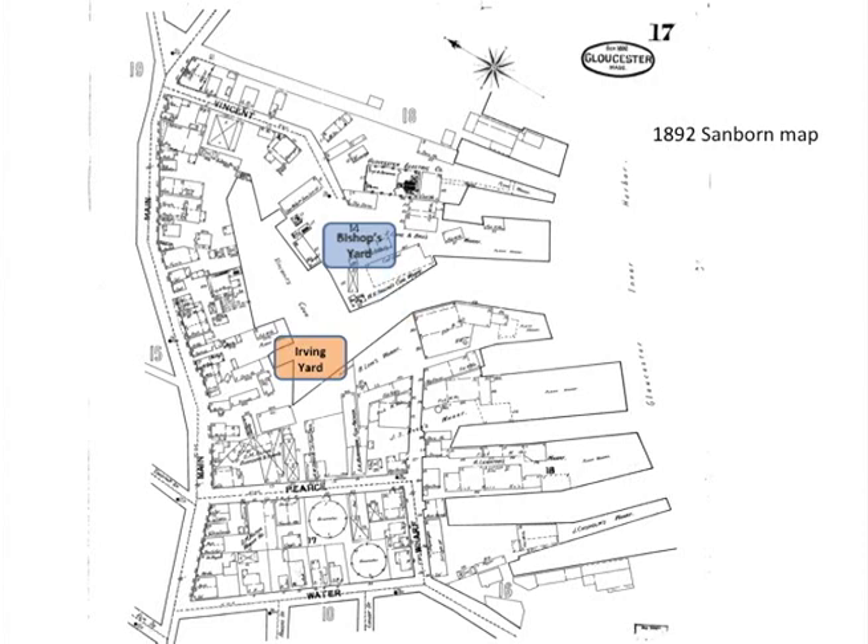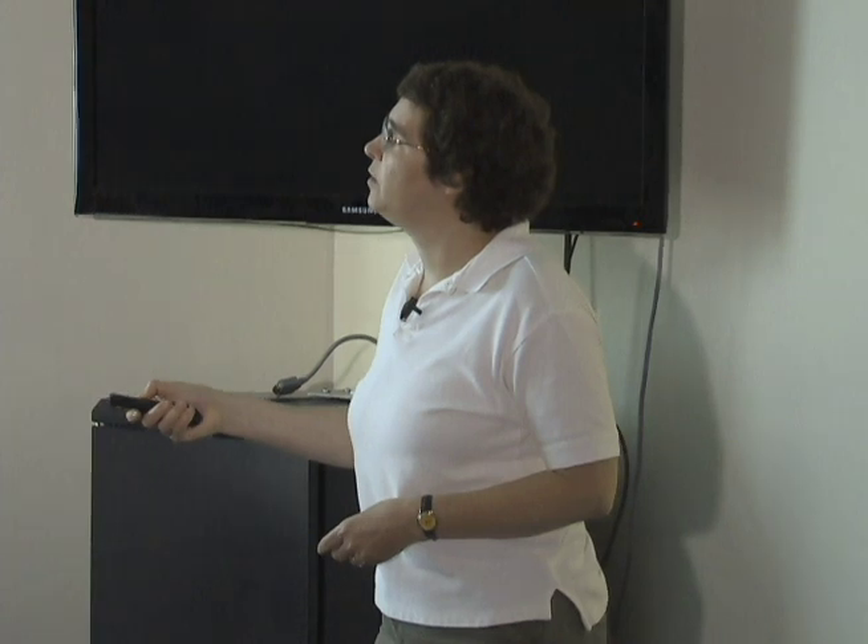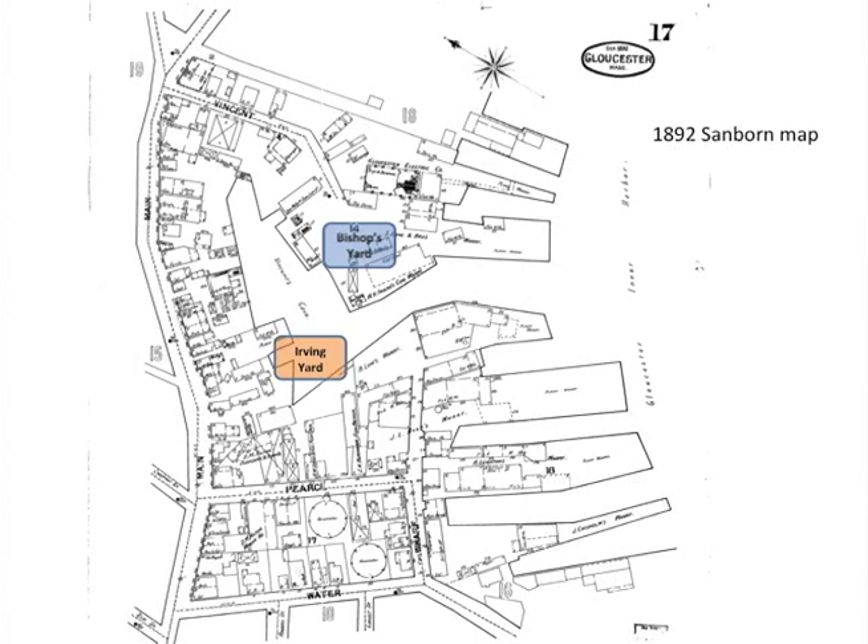Back to Bishop's Yard — we've now jumped up a few years to 1892. Now we have a second shipyard on the cove again, and this one is right here. The Thomas Irving Yard is very appropriate for us because we are sitting right where his yard used to be — this is just about exactly where the Rose Baker Center is now. The Story yard was accessed from Pierce Street, but Thomas Irving's yard was accessed from Main Street. We're going to see some pictures from those.